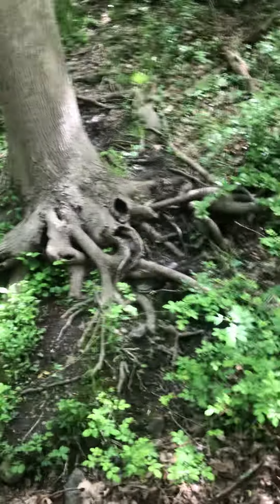Hey beetles, take a look at these beautiful roots on this tree. Nala's going to go check it out too. You see that, Nala?